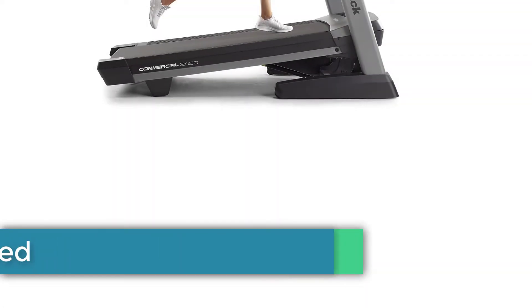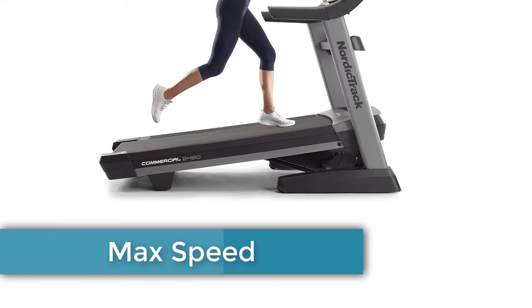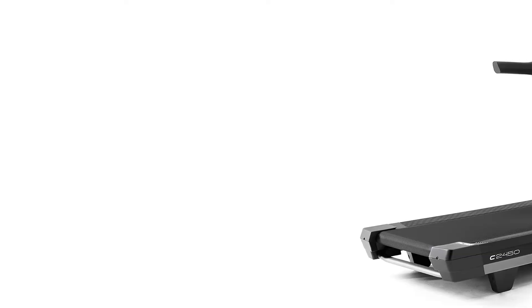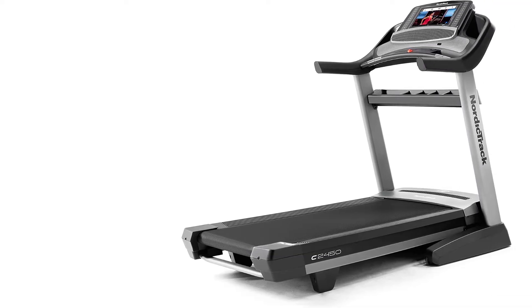Max Speed: The 2450's max speed is 12 miles per hour. This is the standard max speed for most treadmills — nothing in this price range will exceed 12 miles per hour.